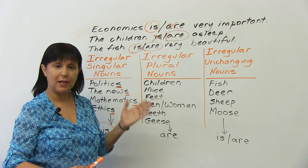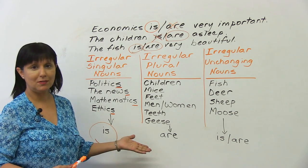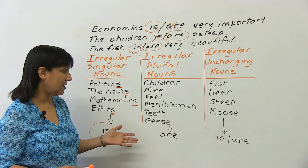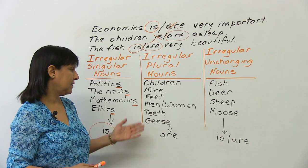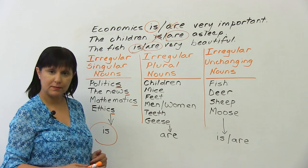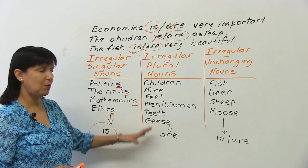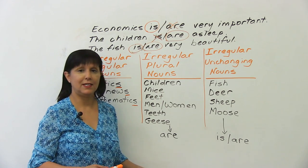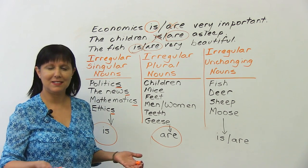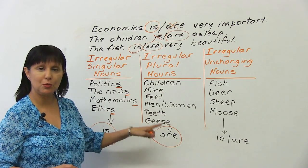Next, irregular plural nouns. Here, there is no S, but they are plural: 'children are,' 'the mice are,' 'my feet are hurting,' 'the men are,' 'the women are,' 'my teeth are,' 'the geese are.' What's confusing is that there's no S, and yet the correct verb to use is 'are' — the plural verb. That's the irregular plural nouns.